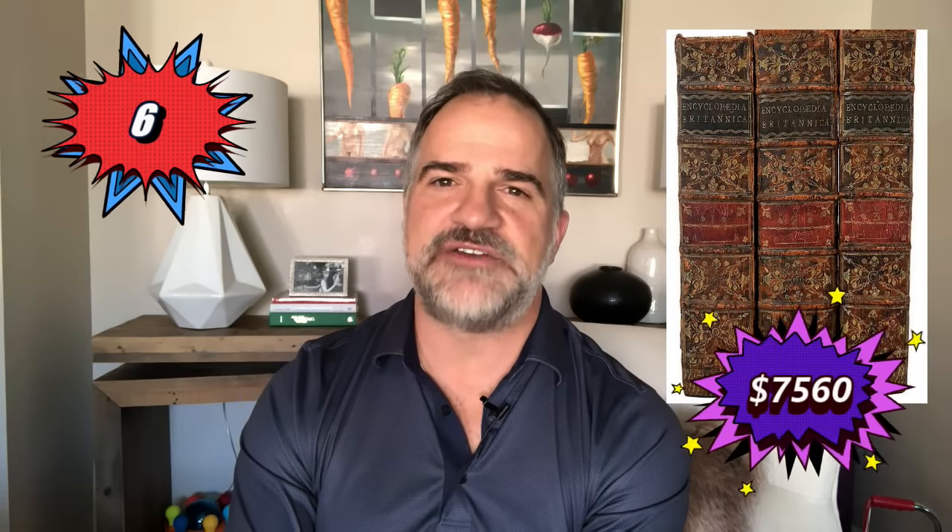Next up, number 6: the Encyclopedia Britannica from 1773 brought $7,560 at Brunk Auctions in Asheville, North Carolina — that was a surprise, their estimate was much less. At number 5, a Peter Guzman map of California — this is the California I was talking about — it shows California as an island in 1666. Figure that out. It sold for $10,000.